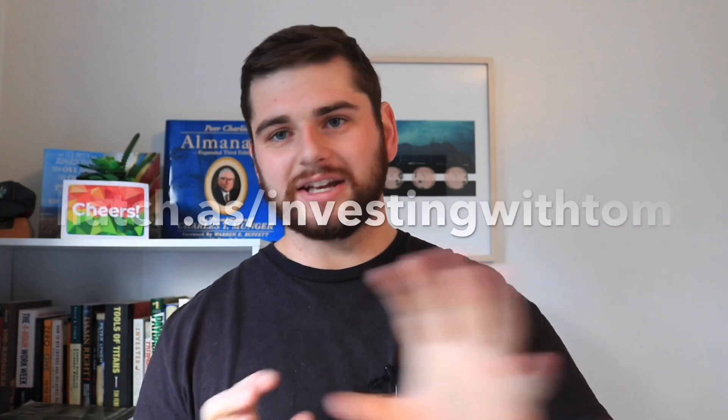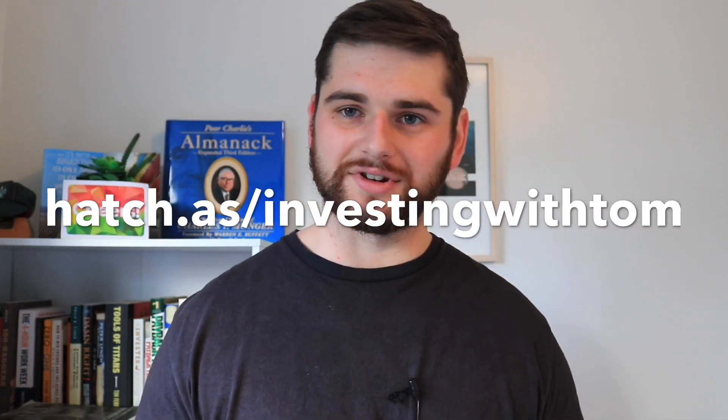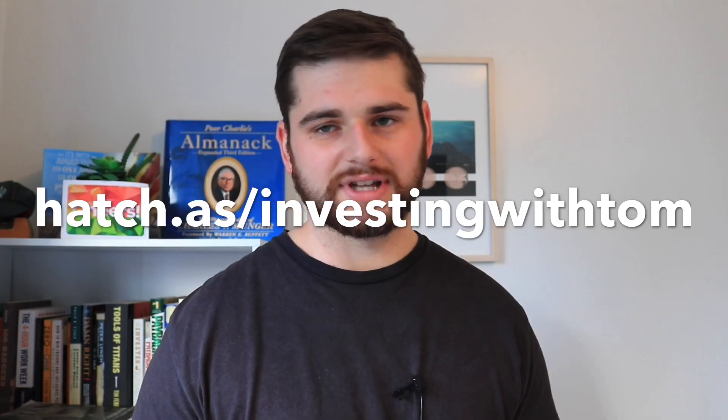By and large, things are priced fairly close to their value most of the time, but every now and then we get some absolute craziness that creates opportunities for investors paying attention to the underlying value of businesses. Hope you enjoyed the video — if you did, please hit like and subscribe. If you're interested in the Hatch offer and getting your free $20 when you deposit $100, head to hatch.as/investingwithtom — it'll be linked in the description. I'll see you in the next one. Cheers.